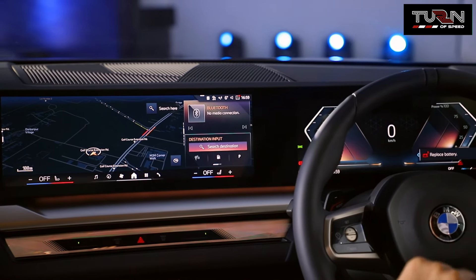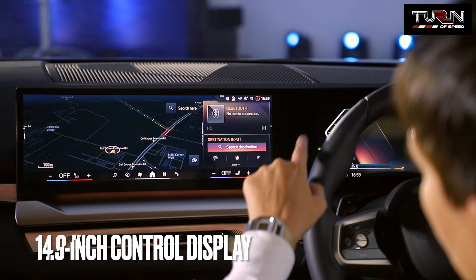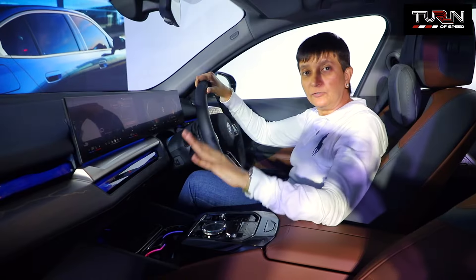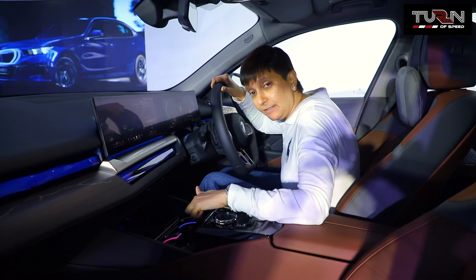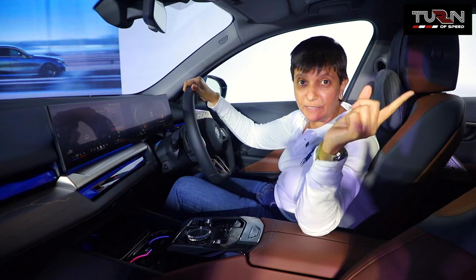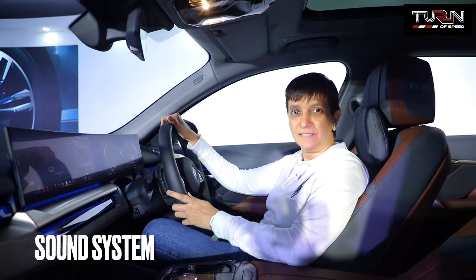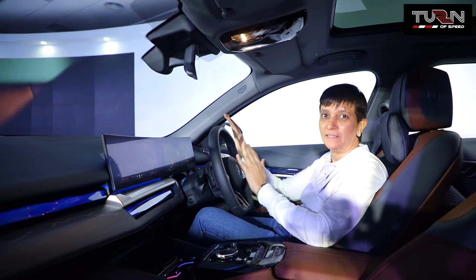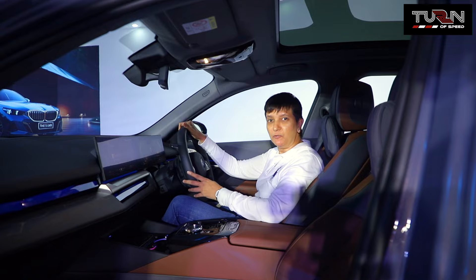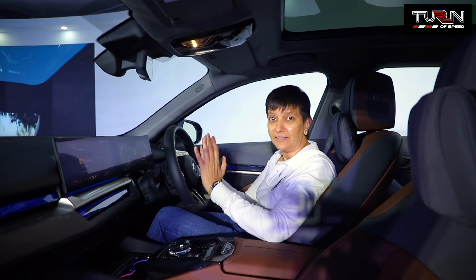The all-new 5-series gets a 12.3-inch information display right behind the steering and a 14.9-inch screen which merges with the overall frameless screen. The new 5-series also gets 2 USB-C ports in the front as well as 2 USB-C ports at the rear, plus additional USB-C ports behind the driver's seat and the front passenger seat. The BMW 5-series gets a Bowers & Wilkins sound system for a next-level acoustic experience.